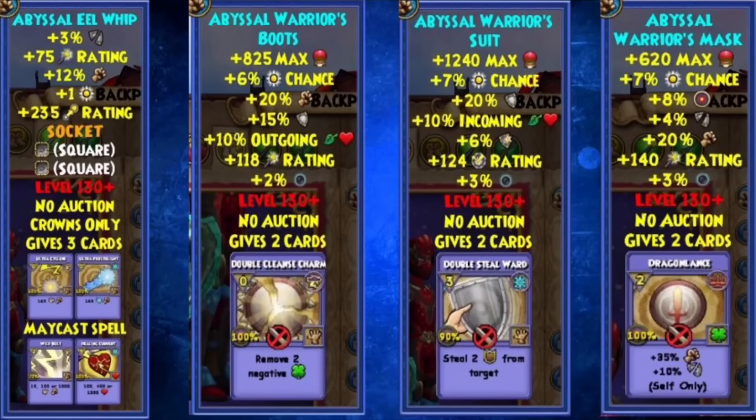Here is new gauntlet gear which is part of a new Celestia-themed bundle. The reason I wanted to show the stats is because the cards on them are actually pretty interesting. The gear can't be used in PvP and the stats aren't great, but the cards may eventually be trainable. On the hat there's a new spell called Dragonlance which gives +35% damage and +10% pierce on the same blade for universal, which is really, really good. On the robe and boots you can see a new double Stun Ward and double Cleanse Charm, which will take two things away at the same time — a lot of people have wanted this for a long time.